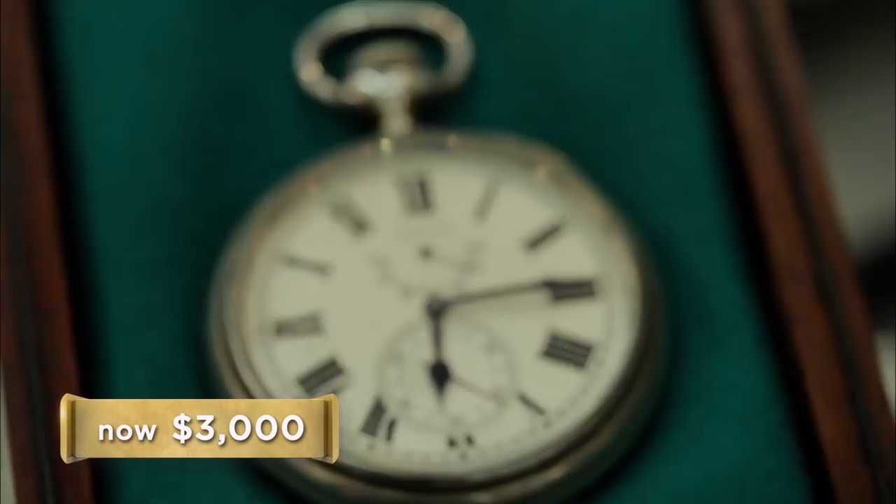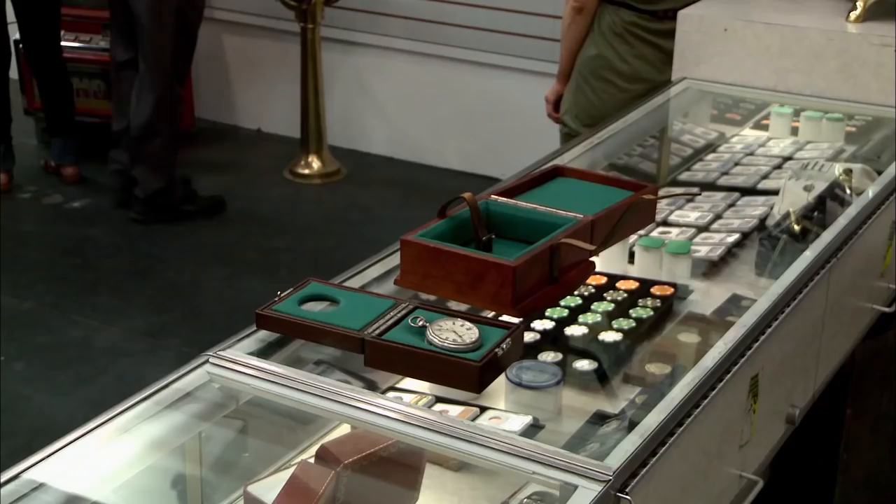I can do $3,000. $3,000? Yeah, all right, deal. Why don't you leave it here and I'll meet you over there and write it up. I don't know if it was some marketing, but he knows more than I do about a watch, so I think it was a fair price. Hopefully we can do some good with that.